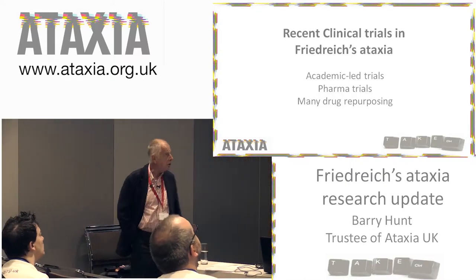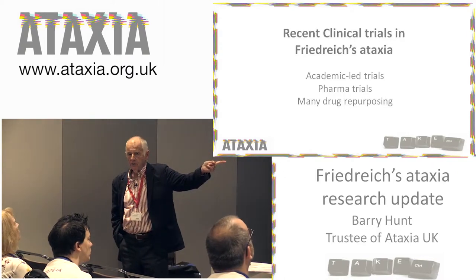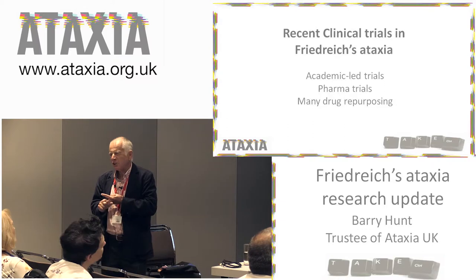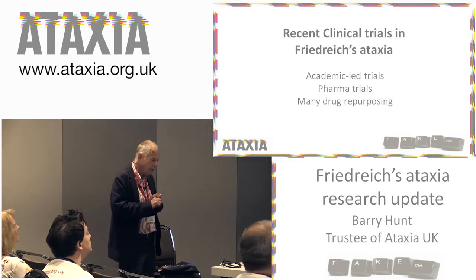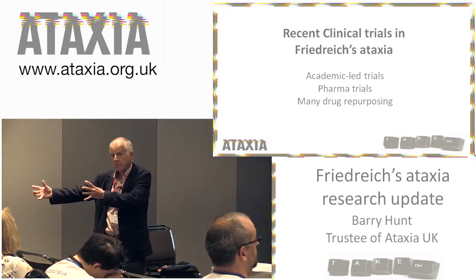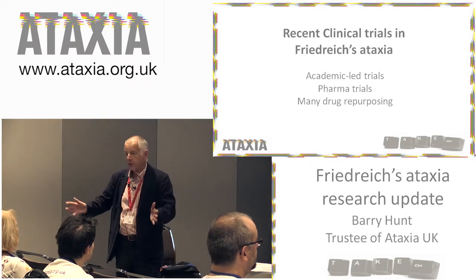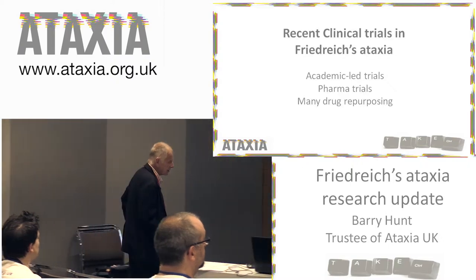Some of the clinical trials in Friedreich's ataxia are academic-led — led by clinicians and university departments — and tend to be preliminary. Then you have pharmaceutical company trials, which cost a lot of money. Some trials involve repurposing: taking drugs already on the market for something else and seeing whether they work for Friedreich's. The benefit is that if the drug is already being sold for something else, there are fewer regulatory hurdles, making it much easier to get it accepted and onto the market.